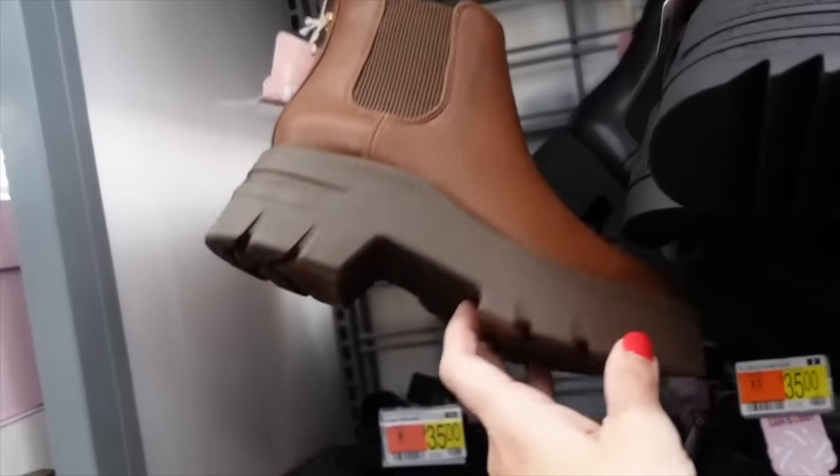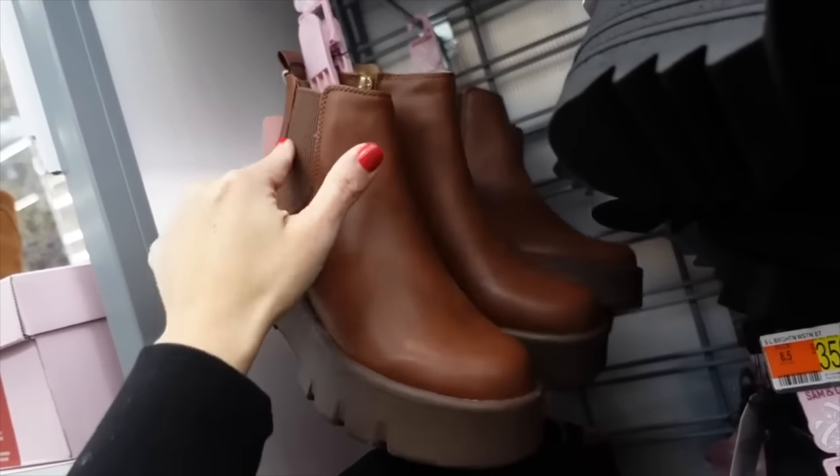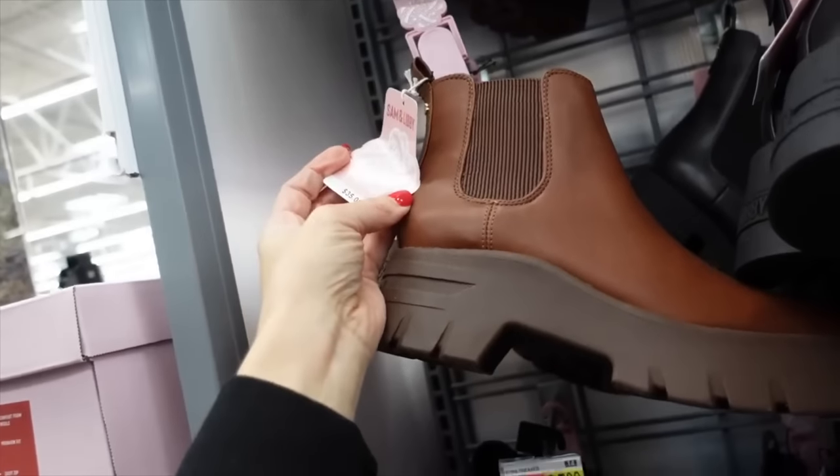New platform boots from Saman Levy — these have that higher front, chunkier heel in the back, netted detailing with a zipper on the inside. These are going to be $35.